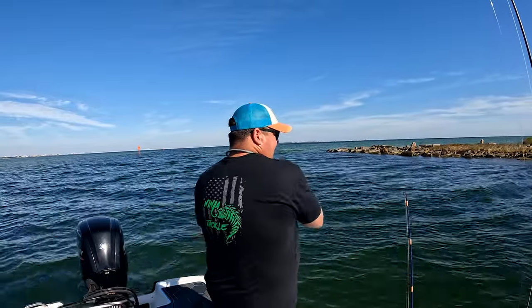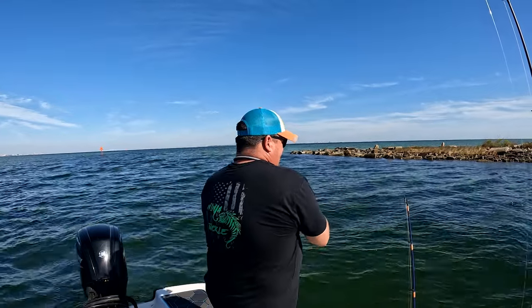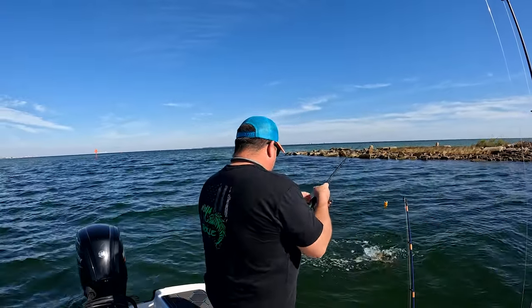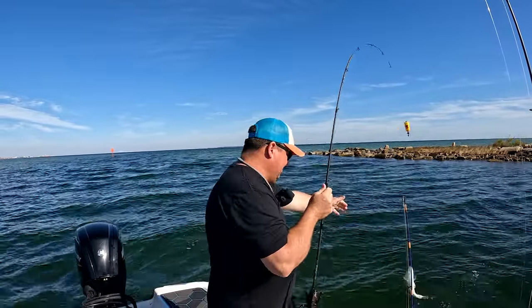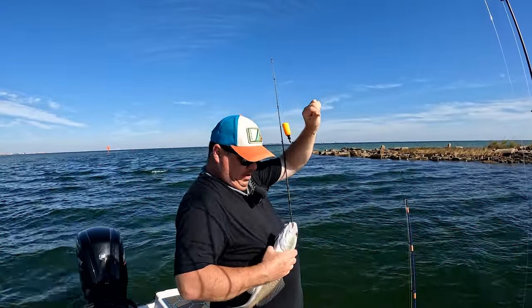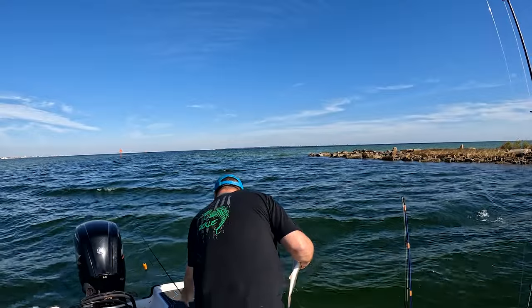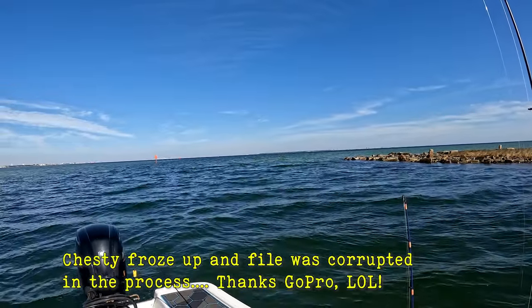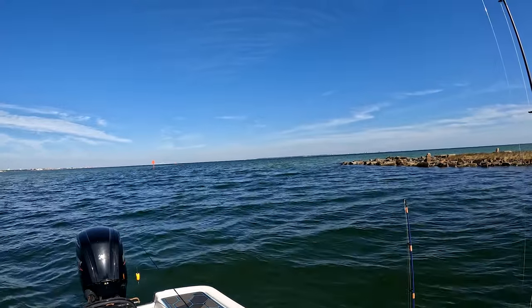Fish on — this might be a little better one. Oh, it's a redfish! This dude might be slot — if he's 18 inches, he is coming home with us. This dude might be a slot redfish! Let's get a measurement — he's 18 on the nose. But I don't want to kill an 18-inch redfish — that'd be good eating, but hopefully there'll be more where he came from. See you buddy — he was literally 18 inches, nose to tail, but I'd rather see him just over that size.